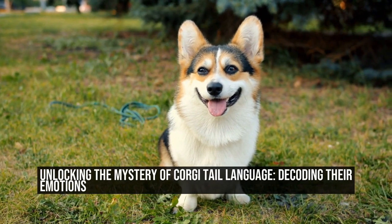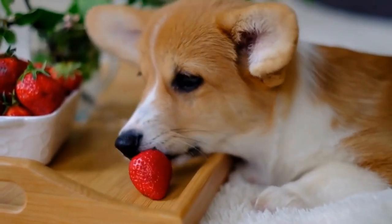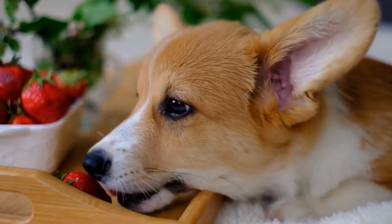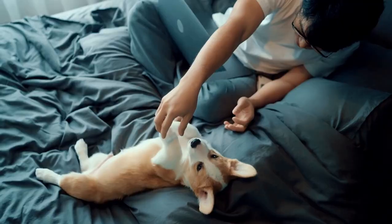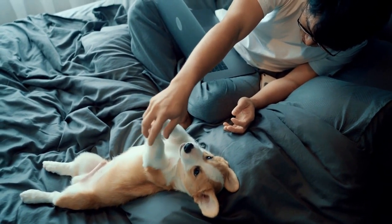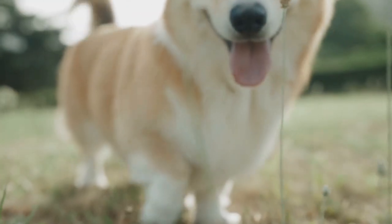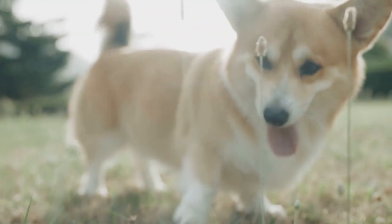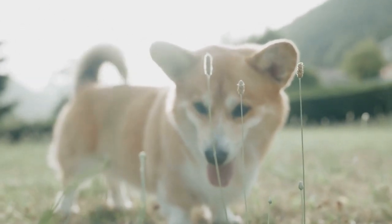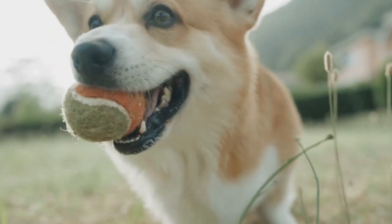Unlocking the Mystery of Corgi Tail Language: Decoding Their Emotions. Corgis are undeniably one of the most adorable dog breeds out there. With their short legs and expressive faces, they never fail to bring a smile to their owner's faces. But did you know that these little dogs also have a unique way of communicating their emotions through their tails? In this article, we will delve into the fascinating world of corgi tail language and decode what these wagging appendages can tell us about how they are feeling.